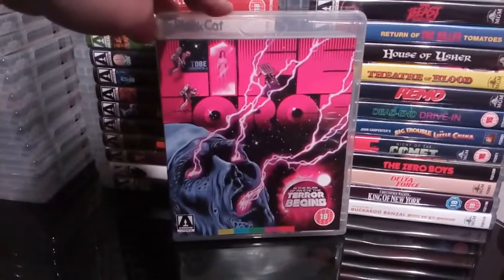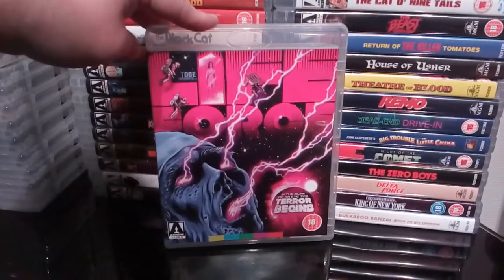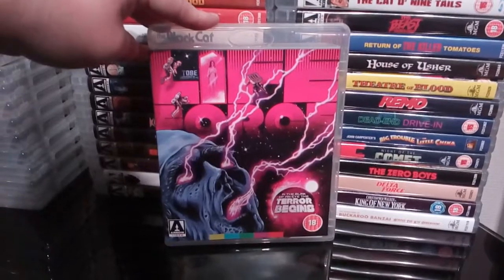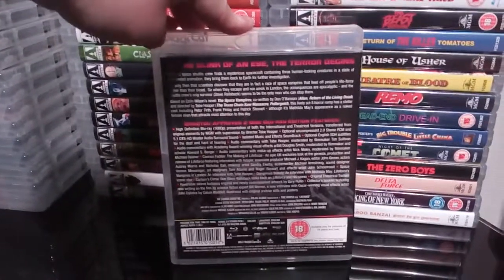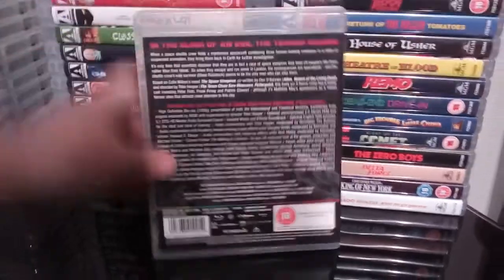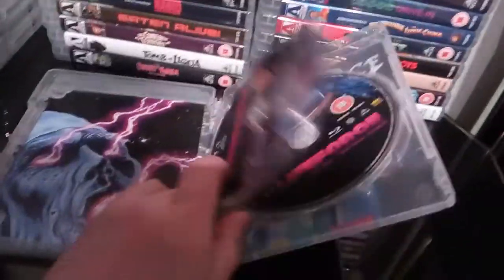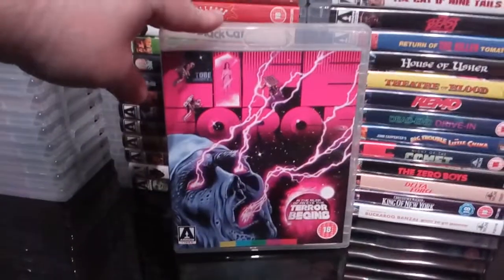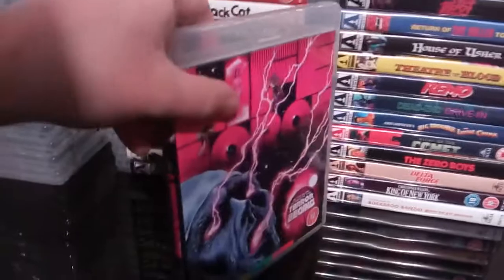Next up is the magnificent Lifeforce — I thoroughly enjoyed Lifeforce. Great Tobe Hooper film, and that artwork is absolutely blow-me-away sensational. An absolutely packed disc with extras — this is absolutely packed with great extras. It's probably in my top 20 favourite Arrow releases, especially where Arrow releases are concerned. I missed the steelbook, which is long out of print and goes for silly money now. But I'm quite happy to have this — I just love that artwork.